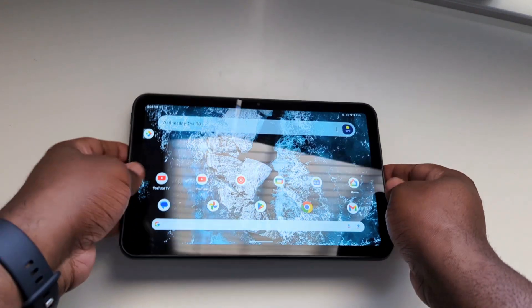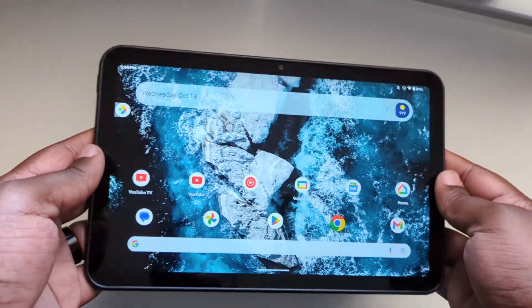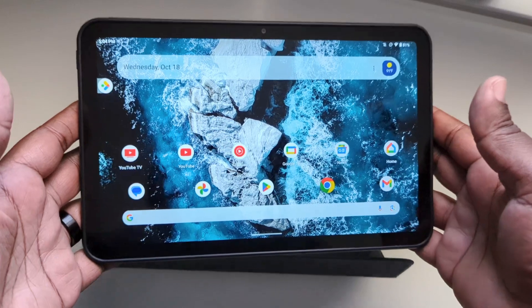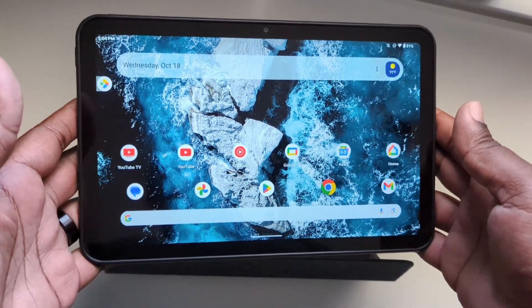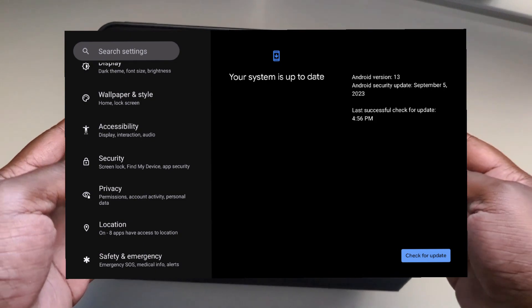This has not been my tablet of choice or the tablet I've been using as of late. I moved to the Pixel tablet. However, this device did pick up the Android 13 update last week and I've been using it off and on.